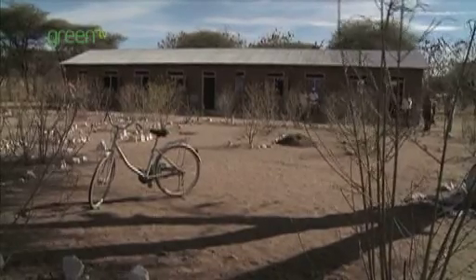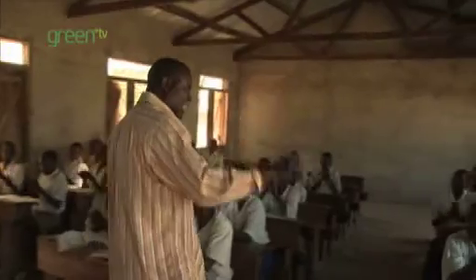Today, the children of Shinyanga not only go to school — some even go on to university.